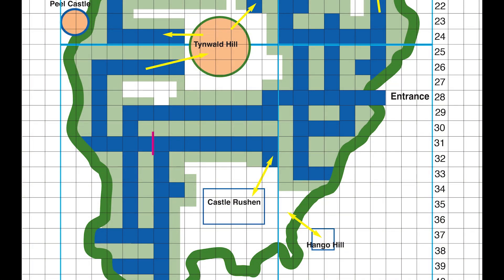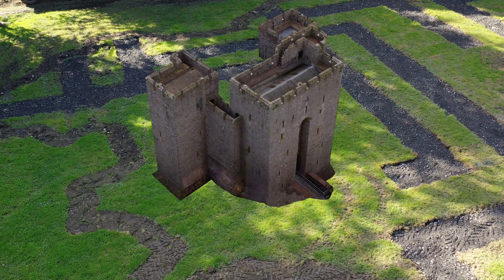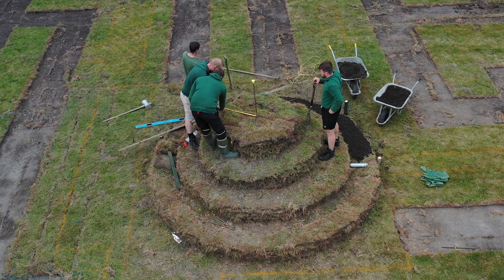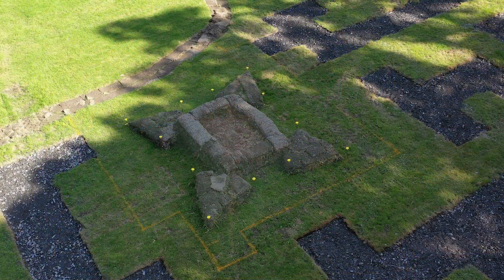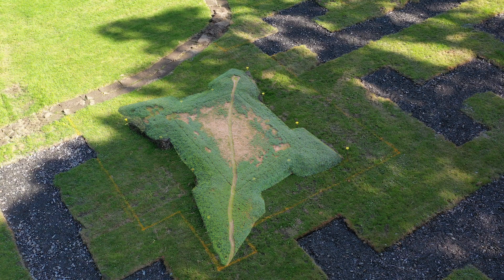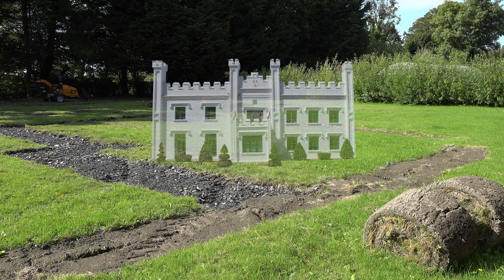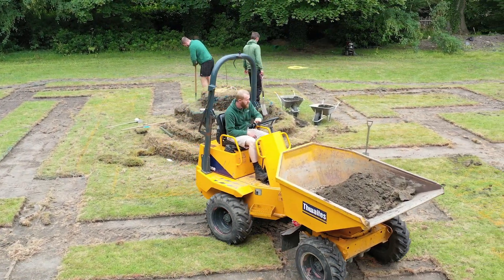The Milntown maze will have lots of features connected with Illiam Dhone's story. As you walk around you'll encounter a mini castle, a model of Tynwald Hill which is currently being built using the spare turf, the Kerroogarroo Fort near Andreas, and Milntown house itself — all represented by scale models that children can climb inside. And for good measure, there'll be a model of the Laxey wheel which actually turns.